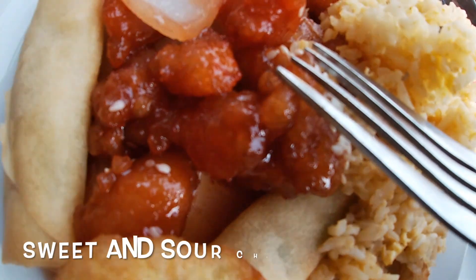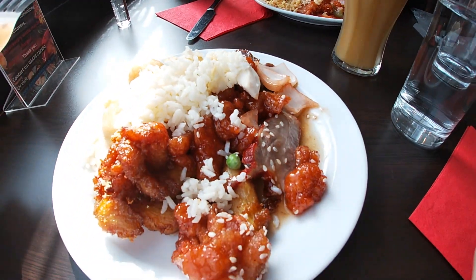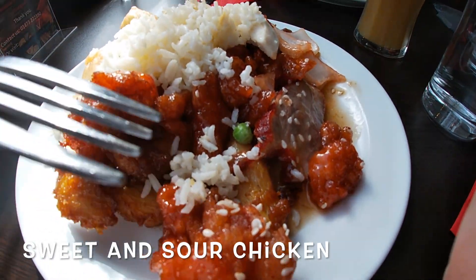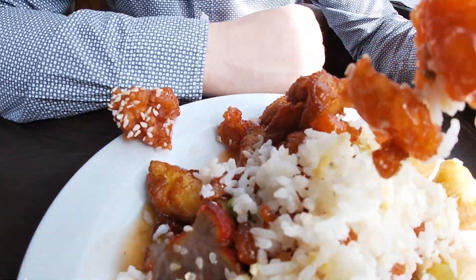Vegetarian spring rolls — not that much filling but I really like it. And sweet and sour chicken — oh yum! It's really nice, not really sweet, not really sour, just the right balance. It looks really yummy so let's give it a whirl. I've gone for the sweet and sour chicken — looks really nice.